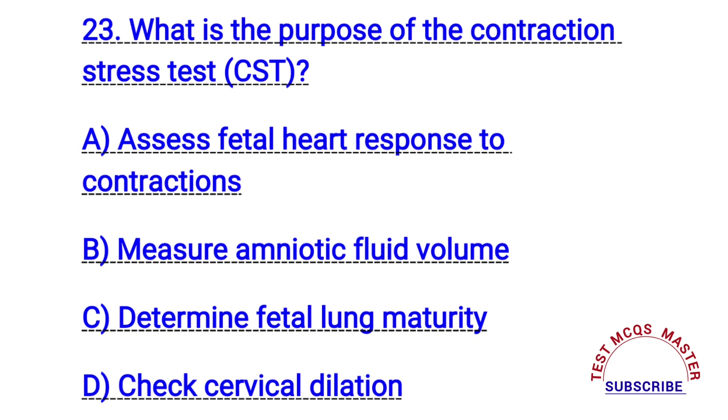Question number twenty-three. What is the purpose of the contraction stress test? The right answer is A. Assess fetal heart response to contractions.